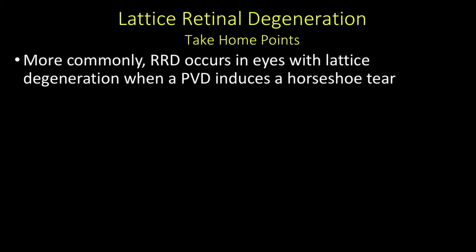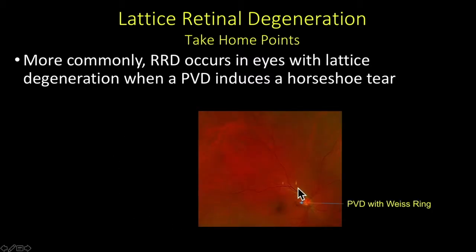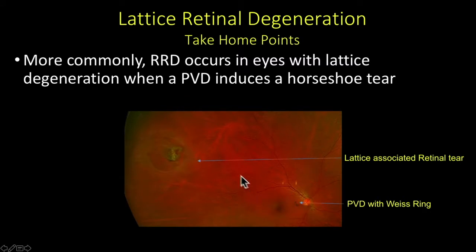More commonly, rhegmatogenous retinal detachment occurs in eyes with lattice retinal degeneration when a posterior vitreous detachment induces a horseshoe tear. In the color photo, you can see the Weiss ring, and then temporally you'll see the horseshoe tear. At the apex of the flap, you'll see that lattice. This is the more common cause for retinal detachment in patients with lattice.